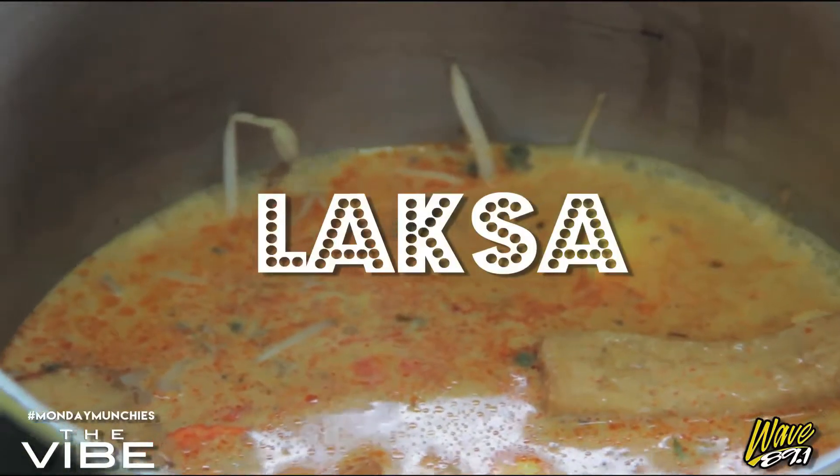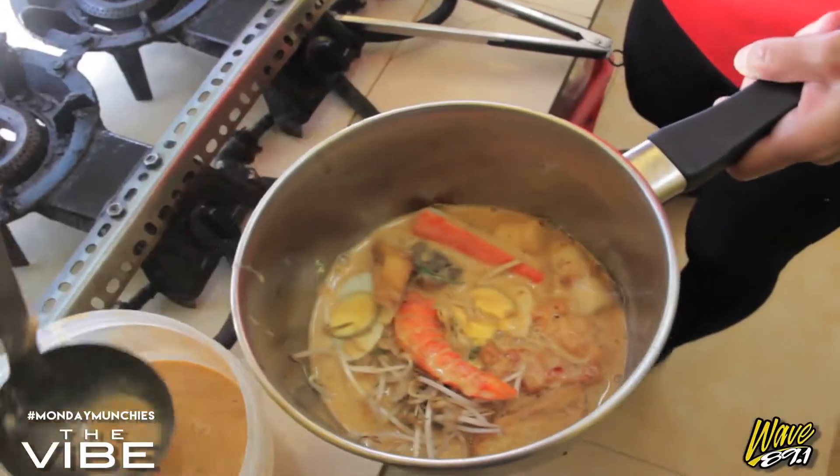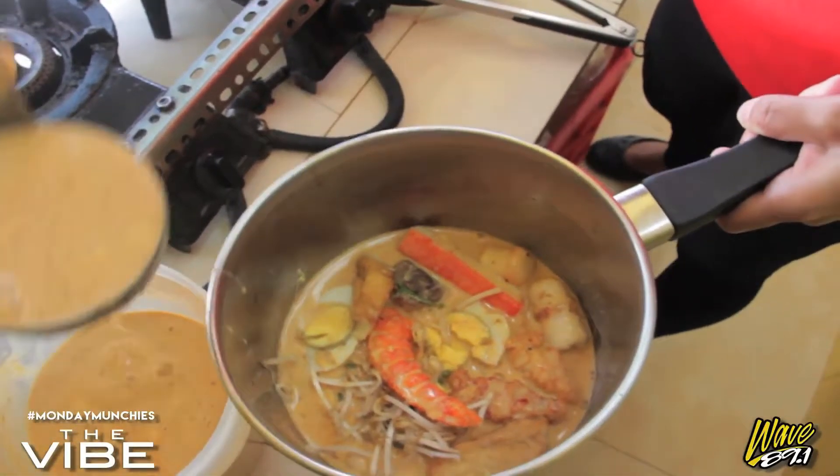If you're wondering what's inside this big metal pot, it's a bunch of laksa. Now laksa is kind of like a curry dish — very Southeast Asian in terms of flavors. We got some coconut powder in there.